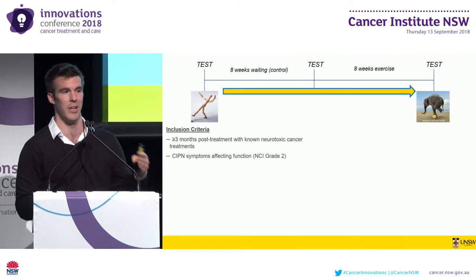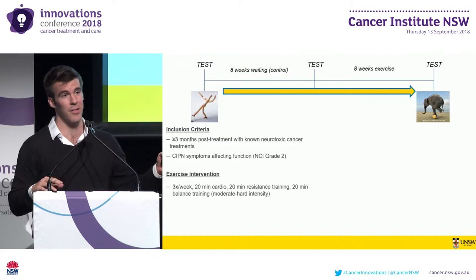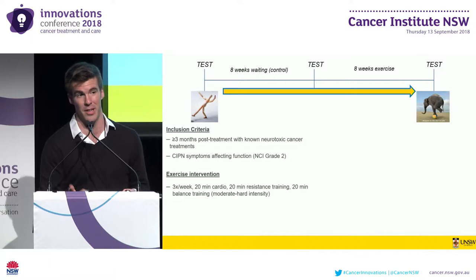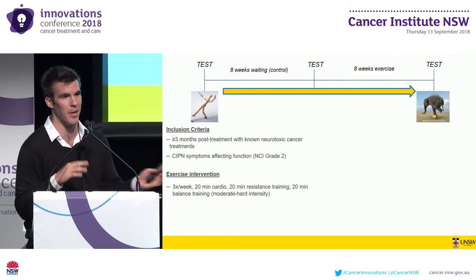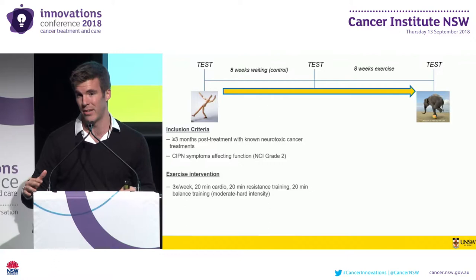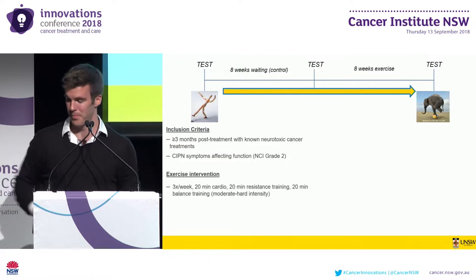Additionally, patients had to be cleared to participate in a structured exercise program by either their treating clinician or their general practitioner. The exercise intervention was eight weeks of exercises conducted three times a week for an hour, split into roughly equal divisions of cardiovascular exercises, resistance training exercises, and balance training exercises, each conducted at a moderate-hard intensity governed using the Borg Rating of Perceived Exertion Scale. Exercises were conducted half in clinic under the supervision of a qualified exercise physiologist, individualized to patient function and fitness, and the other half prescribed and conducted at the patient's home.